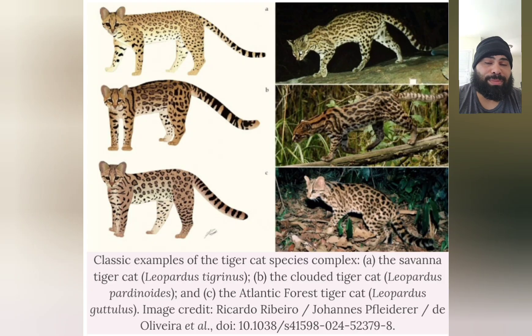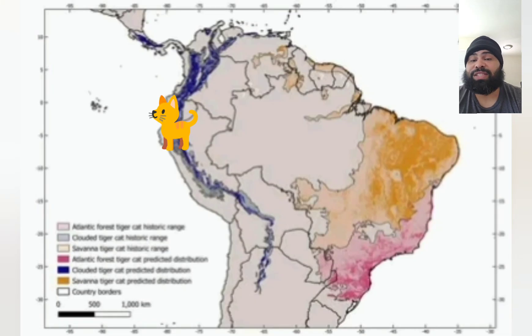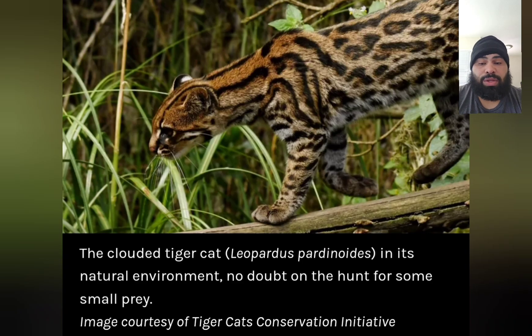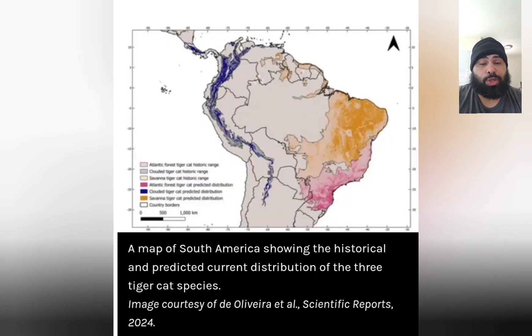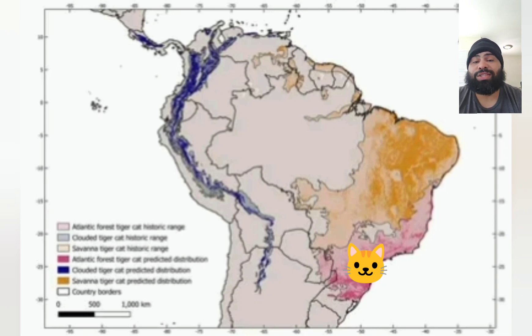This introduced the world to the clouded tiger cat. This little dude is found in the cloud forests of Southern Central America and the Andean mountain chains, which stretch from Costa Rica through Panama, Colombia, Peru, Bolivia, and Argentina. If you look at a map of their species distribution, you can see this is a separate geographical range from its other relatives. The Northern tiger cat is native to the savannah and shrublands of Guyana and Central Brazil, while the Atlantic tiger cat lives further south in forested areas of Central to Southern Brazil, down through Paraguay and Northeastern Argentina.